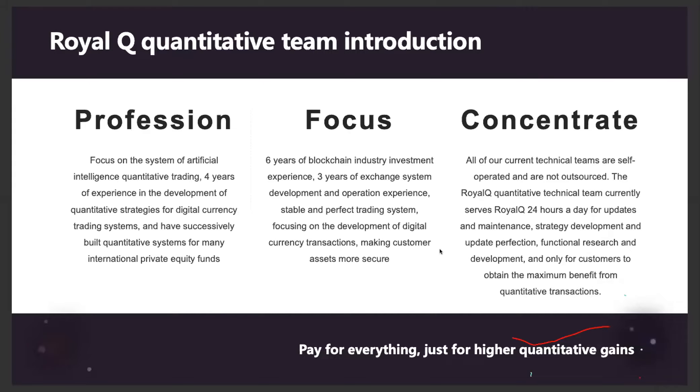The team behind Royal Queue is professional and focused. They have four years' experience developing quantitative strategies, six years in the blockchain industry, and three years in exchange system development. The entire Royal Queue project is in-house — nothing has been outsourced — and it operates 24 hours, 7 days a week, 365 days a year.